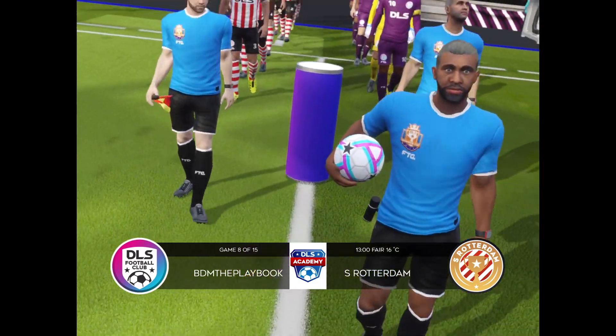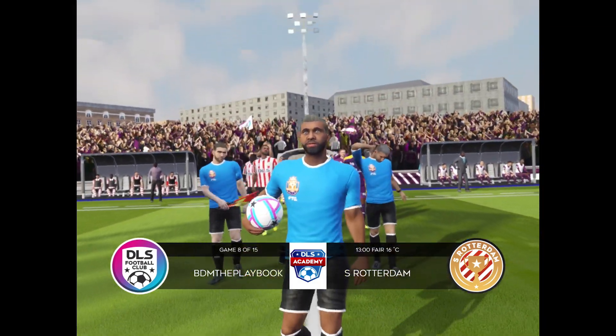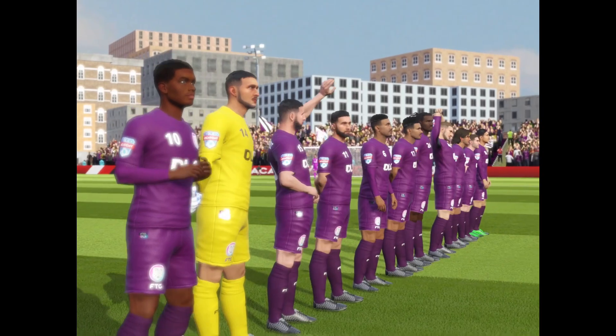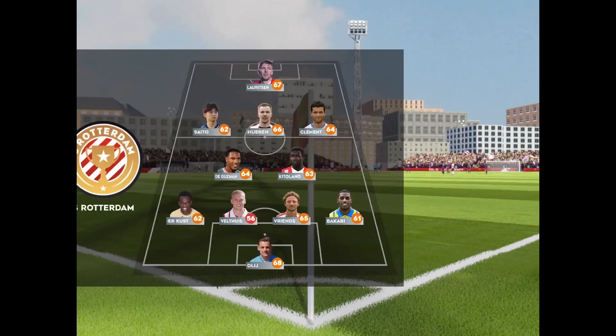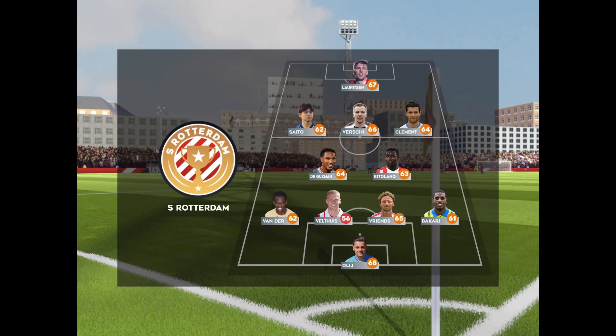It's a big crowd today and a really good atmosphere. The home team has gone with a strong line-up here. Now let's look at the away team.